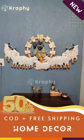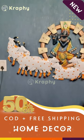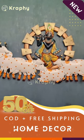One of the unique features of this wall art panel is the built-in LED lights that highlight Lord Krishna and the cow in a warm and beautiful glow.